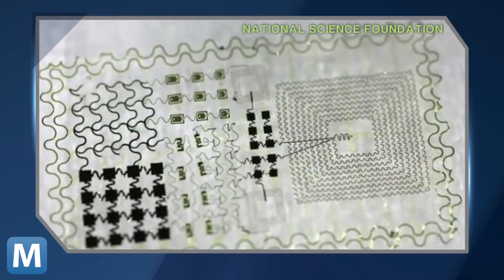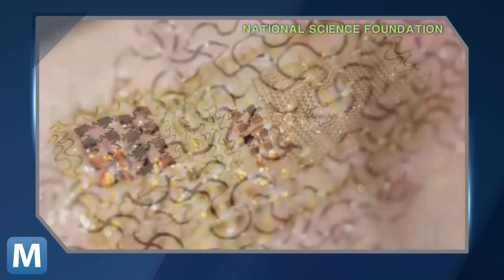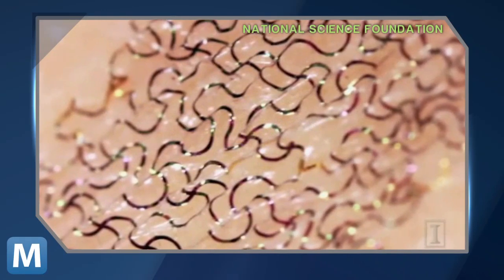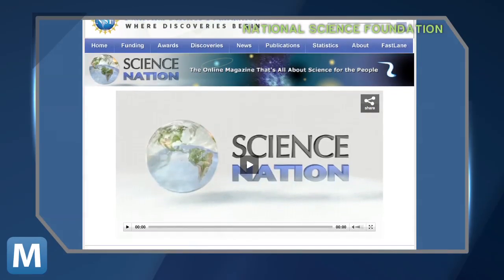Scientists have advanced development in a new class of microelectronics using a technology they call an Epidermal Electronic System, or EES for short. These flexible circuits are looking to give medical human monitoring a more biological approach, inside and out. University of Illinois scientist John Rogers explains the circuits fit like a second skin or a temporary tattoo.